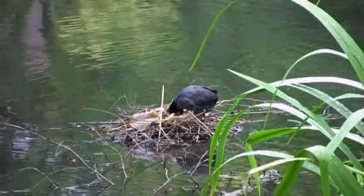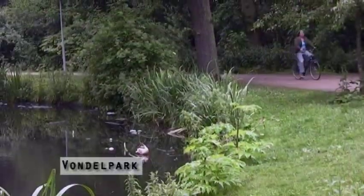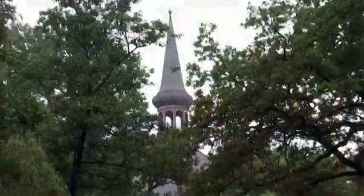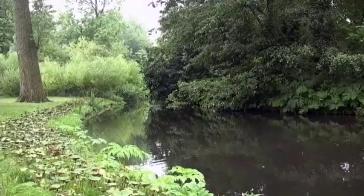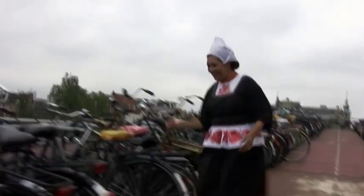In need of a stroll through the park? Amsterdam's biggest park is Vondelpark, named for Joost van den Vondel, the Shakespeare of 17th century Holland. You can find Vondelpark next to Museumplein and the Rijksmuseum. Just in case I didn't mention it before — there's a lot of bikes in Amsterdam.